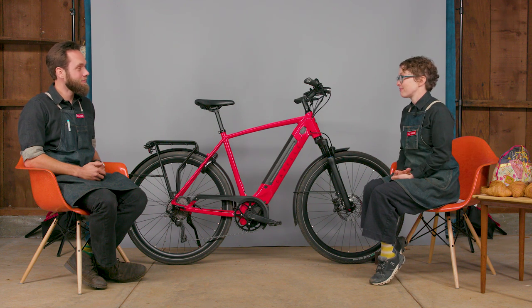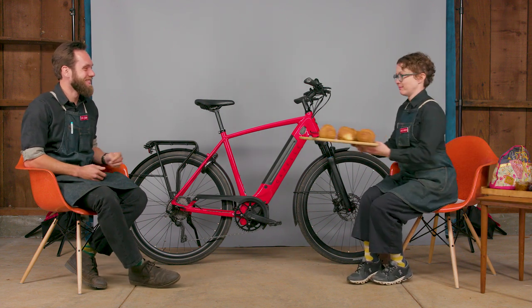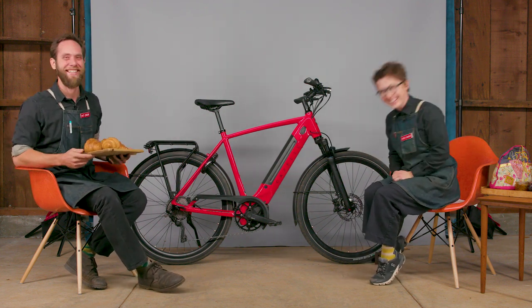Thank you. Thank you. Would you like a croissant? Sure. Thank you.